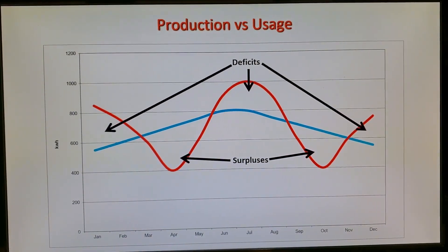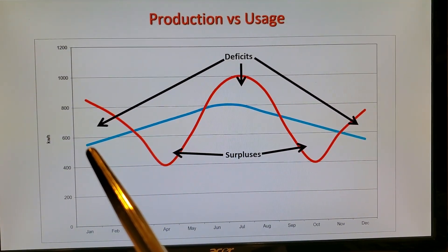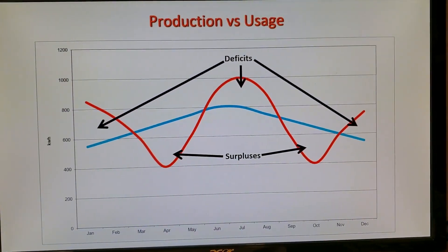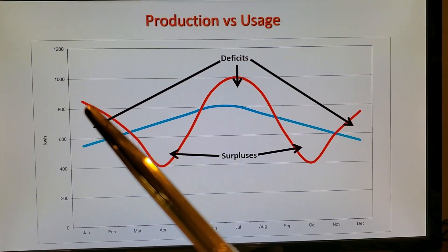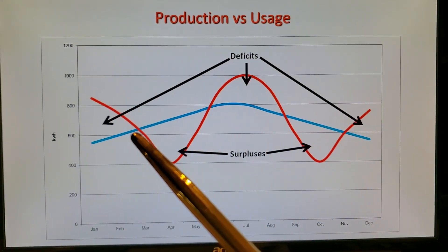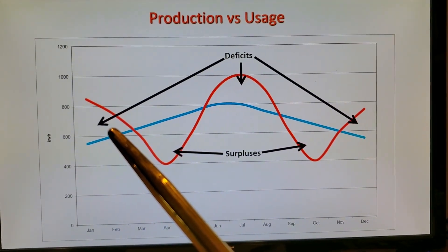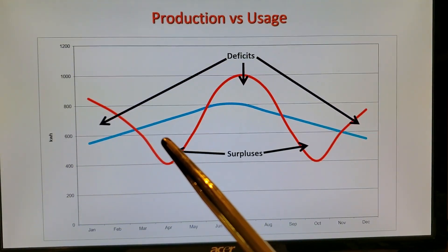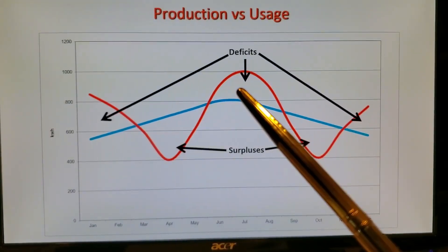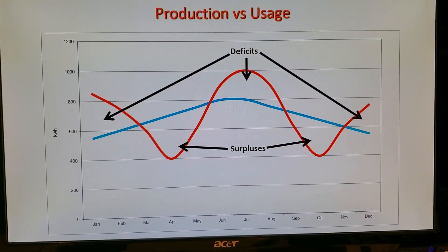Here's another way to illustrate net metering, showing a typical production curve for a system. Short days in the winter lead to longer days in the summer and shorter days as we get back into winter. Usage in winter will be high; spring and fall will be low compared to winter and summer, where you have furnaces, a lot of lights, and air conditioning. So there are periods where you're not producing enough and others where you're producing excess. When you roll that excess over, you hopefully wipe out the deficit, and at year's end you've covered all of your usage with your production.